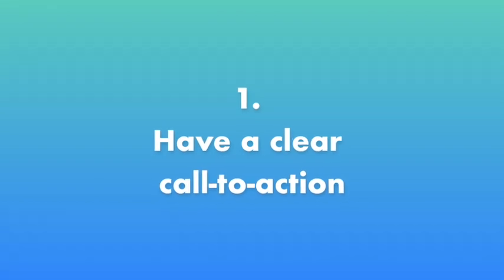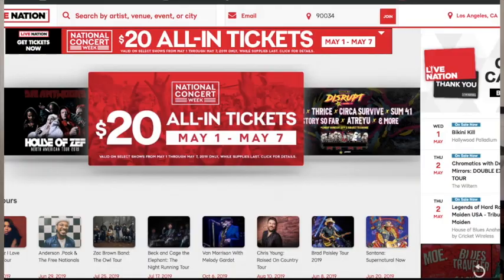Now here are my five solutions on how to improve those UX problems that we had discovered. Number one: have a clear call to action. The Live Nation homepage was filled with red — their pop-ups, the advertising, the fonts — and pretty much we couldn't tell what their call to action color was, which was black.